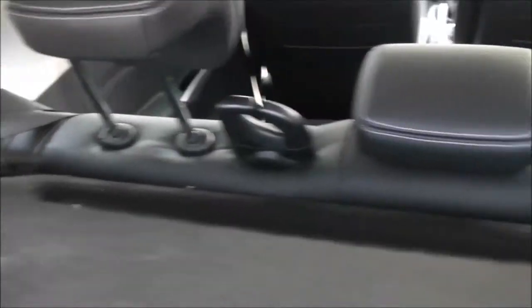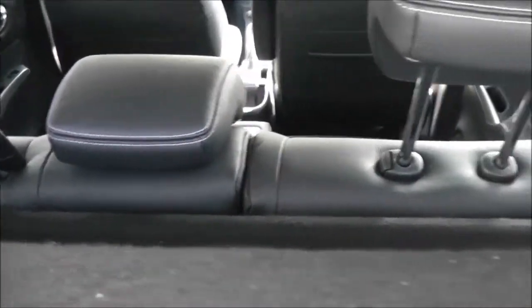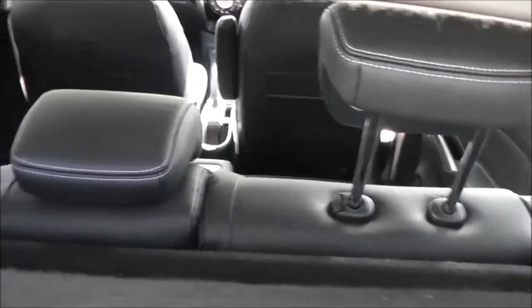If we pull that forward, that mat there is also removable, so you've got plenty of options in there. Equipment-wise, it's got a parcel shelf, and if we look through, you can see the rear seats have a 60-40 split, and these will fold down to give you that extra space if necessary.